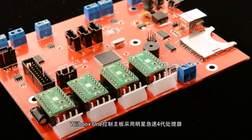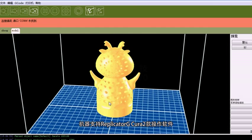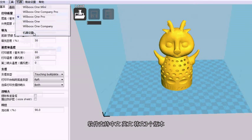Weebooks One Mini's main board adopts the Starspeed 4 generation processor. This machine supports Replicator G and Cura printing software. These printing software support three languages, namely Chinese, English, and Korean.